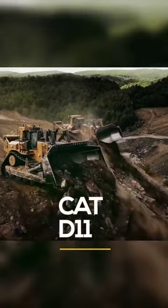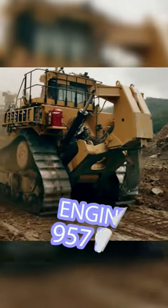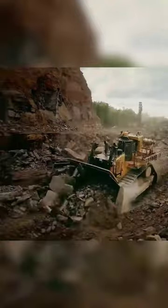Caterpillar D11. This behemoth weighs 114 metric tons and is powered by a CAT engine that delivers 957 horsepower. Its price tag can reach 2–3 million US dollars.